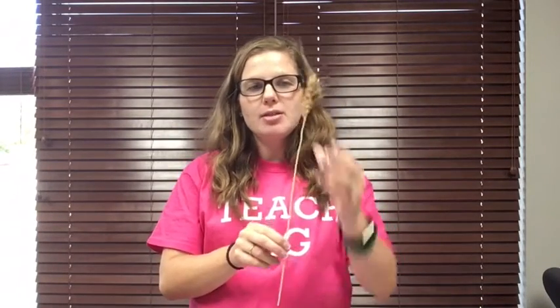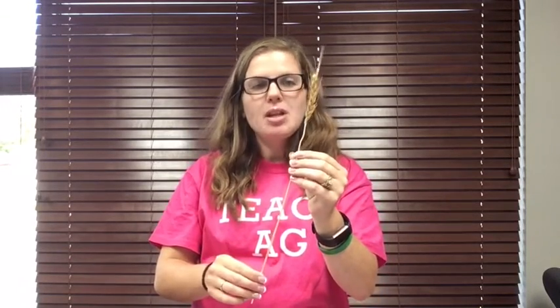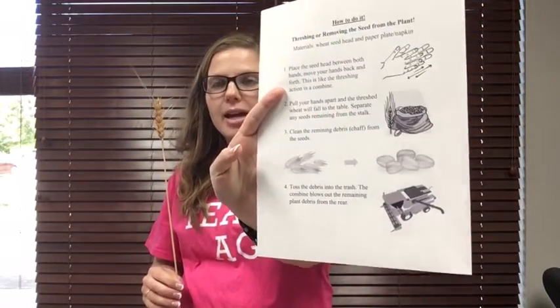So this wheat stock is at the end of its life cycle. It is dry, it's brown, and you can tell there's no more moisture in this plant. The next thing I would like us to do is to thresh the wheat. You have a worksheet here called 'how to do it,' and it goes through the steps of how to thresh the seeds or the kernels from the wheat head.